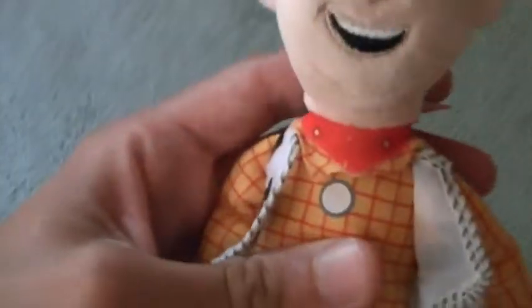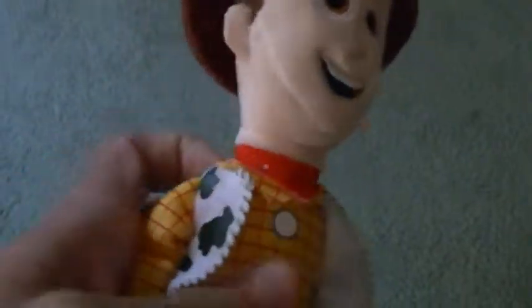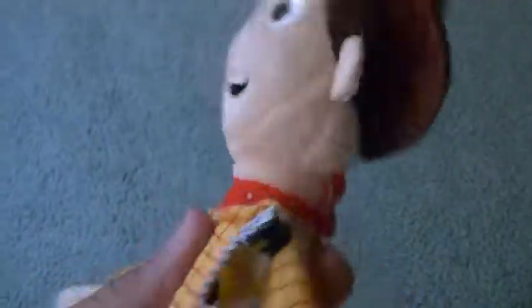I got this Woody plush toy from Toy Story 4 and he looks really amazing. I just love the way he looks — he actually has 'Sheriff' written on his badge. Nothing on his boot though, but that doesn't worry me. He's made by Just Play.